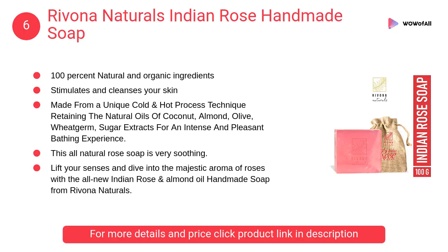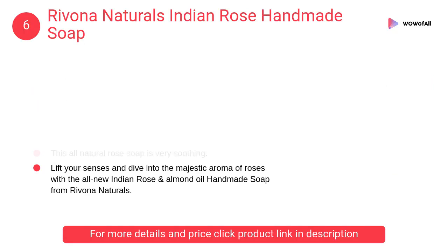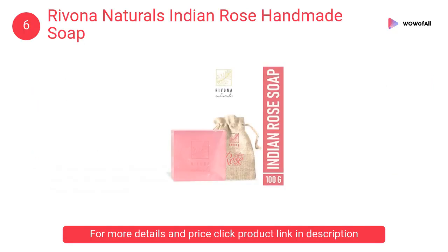At Number 6: Ravonna Naturals Indian Rose Handmade Soap. This all-natural rose soap is very soothing. Stimulating and cleansing, this soap is a good choice for dry, mature, rough, or irritated skin.